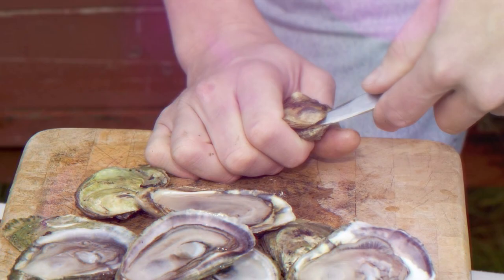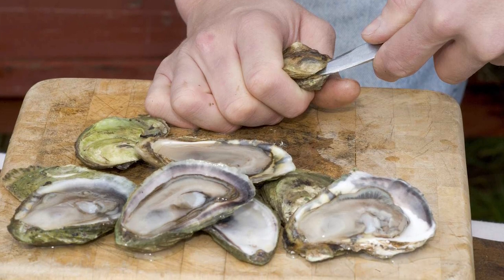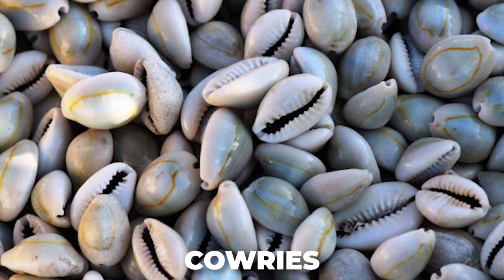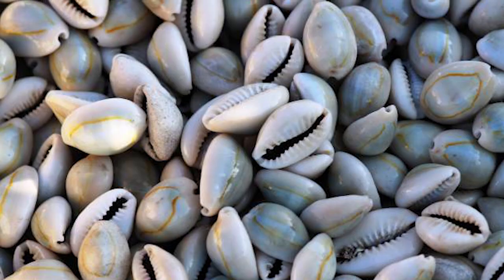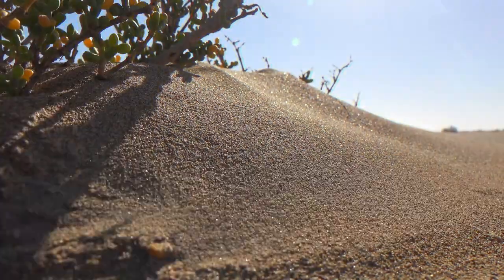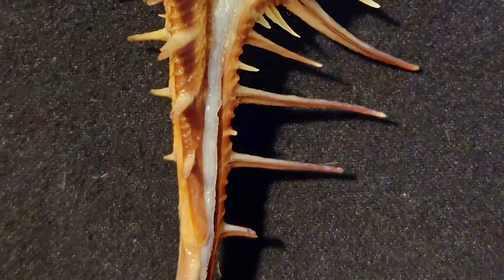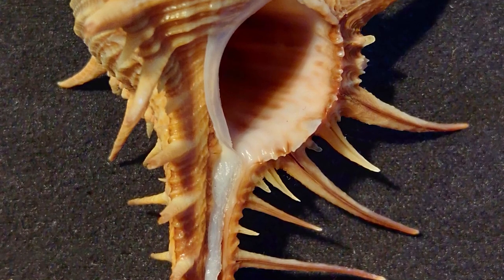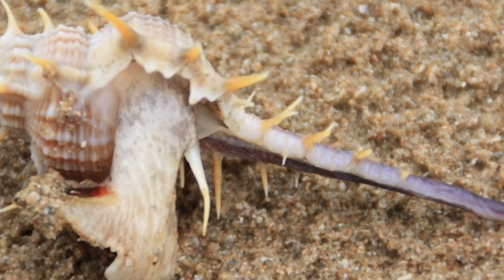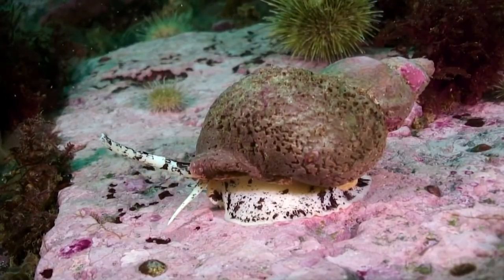Mollusks and Humans. Over and above their historical importance as a food source, especially in the Far East and the Mediterranean, mollusks have contributed in numerous ways to human civilization. The shells of cowries, a type of small gastropod, were used as money by indigenous groups, and the pearls that grow in oysters as the result of irritation by sand grains have been treasured since time immemorial. Another type of gastropod, the murex, was cultured by the ancient Greeks for its dye known as imperial purple, and the cloaks of some rulers were woven from long threads secreted by the bivalve species Pinna nobilis.